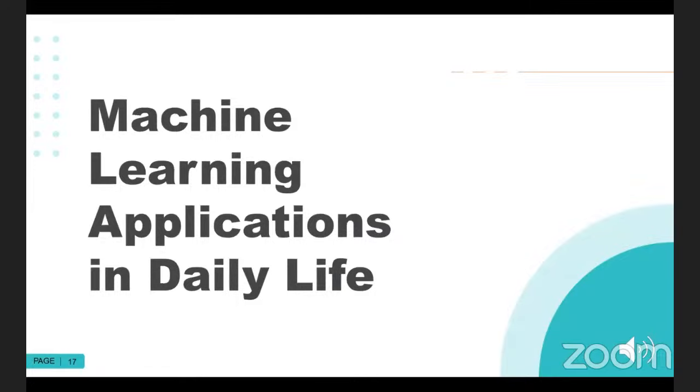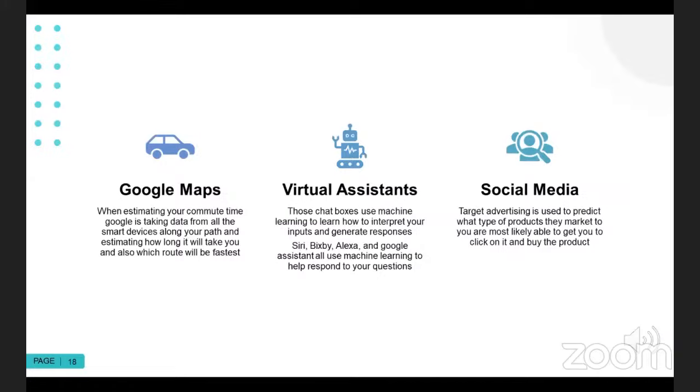There are machine learning applications in daily life that you may see regardless of whether you realize they're powered by AI. Some you're probably familiar with include Google Maps, virtual assistants like Siri, Alexa, and Google Assistant, as well as social media. If you've ever had Facebook or Instagram say, is this you in a picture — that is image processing, a machine learning algorithm. Google Maps when estimating your commute time is also using machine learning algorithms. Anytime you're seeing interpreting of text or human language, that is most likely natural language processing at play.